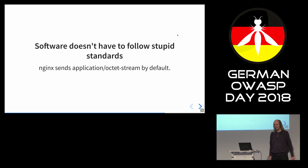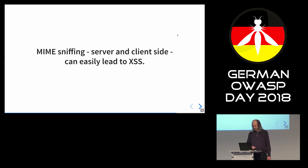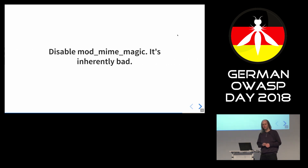Software doesn't have to follow stupid standards. AndroidX just sends application/octet-stream by default, which I think is a good thing. Conclusions: MIME sniffing, both on the server and on the client side, can easily lead to cross-site scripting. Disable mod_mime_magic if you use Apache — it's inherently bad. It's messy C code parsing binary data with code that probably no one has ever reviewed, and it leads to cross-site scripting.